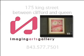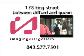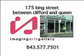Imaging Arts is located at 175 King Street between Clifford and Queen, a long-time landmark for generations of Charlestonians and now here to serve the aesthetic taste in us all.